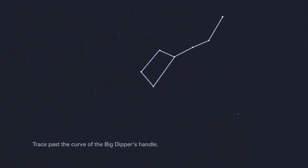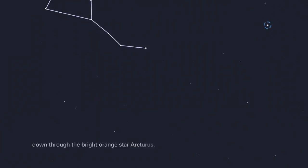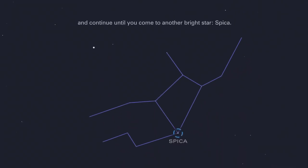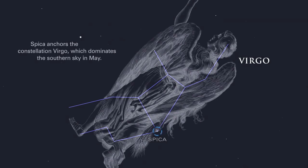Trace past the curve of the Big Dipper's handle, down through the bright orange star Arcturus, and continue until you come to another bright star, Spica. Spica is actually a pair of massive blue-white stars. Spica anchors the constellation Virgo, which dominates the southern sky in May.